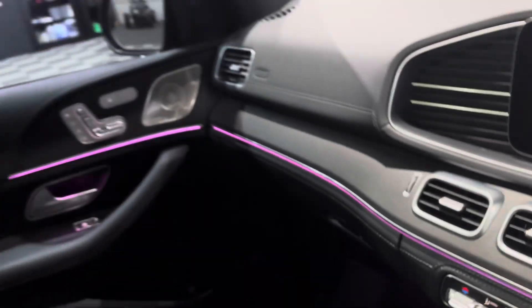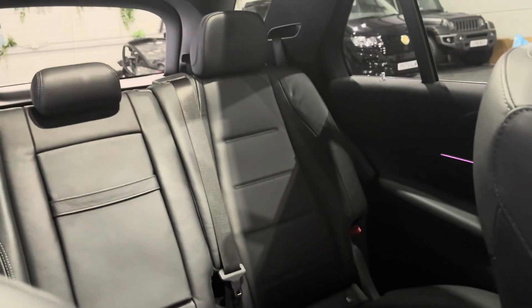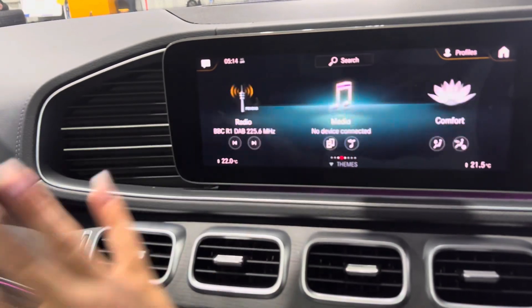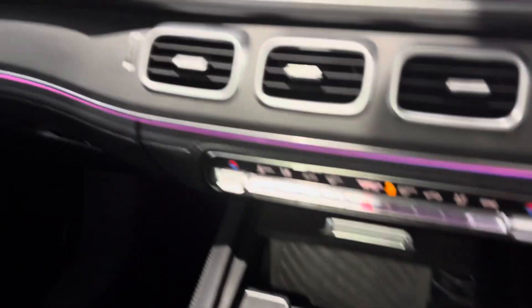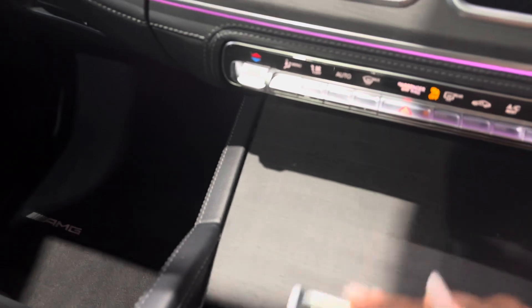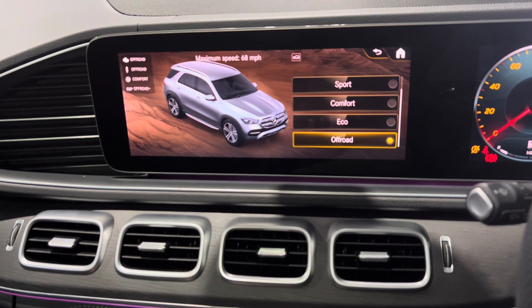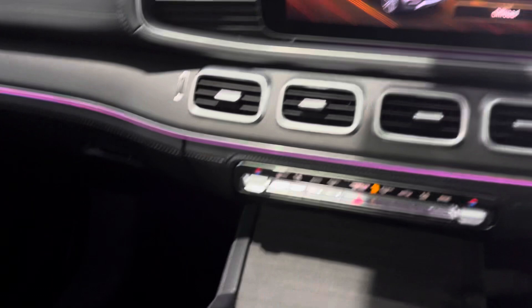You've got ambient lighting which is beautiful — I always have it on pink but you can change it to any colour you like. It's got Apple CarPlay and everything you'd expect. There's storage, a wireless phone charger, and a touchscreen-style interface where you can simply scroll with your finger. You've got different driving modes: off-road, eco, comfort, and sport.